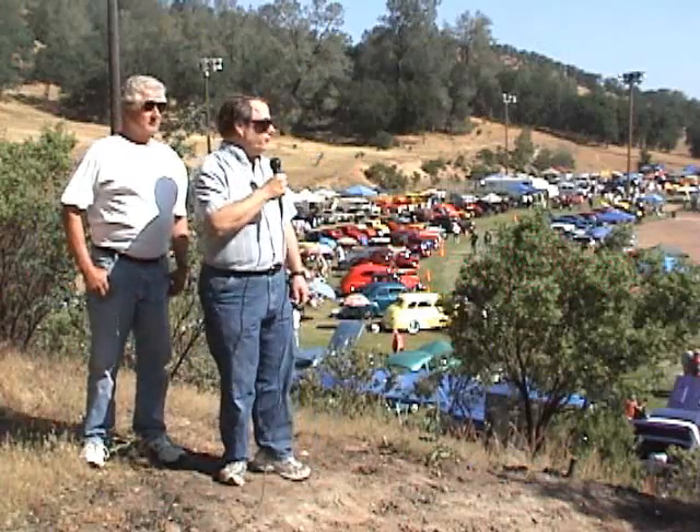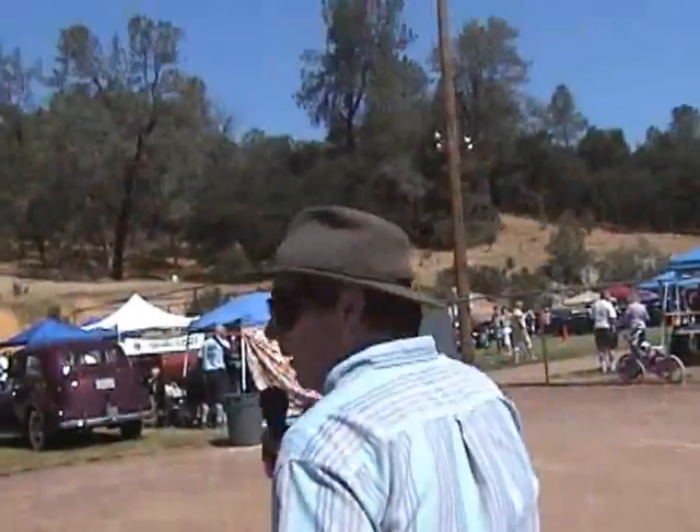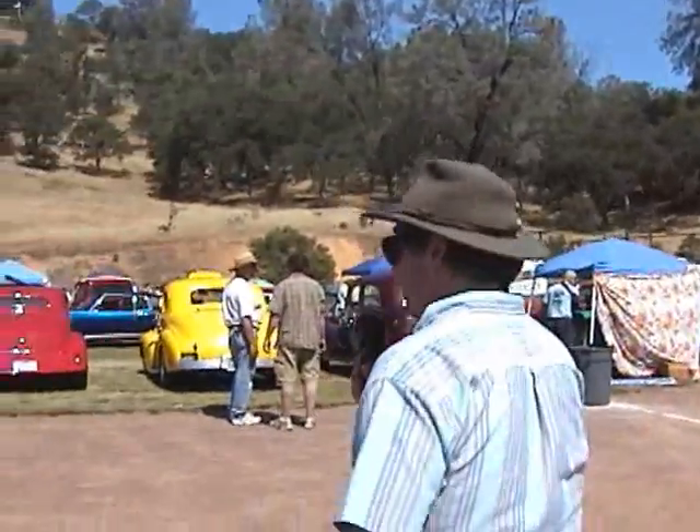Behind us you see a sea of Detroit steel from the days when gas was cheap and cruising was the national pastime. We're here at the Foothill Classics Car Show where we have a whole bunch of classic cars down here in the foothills.